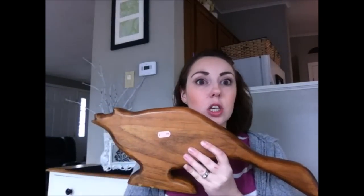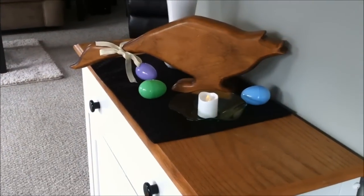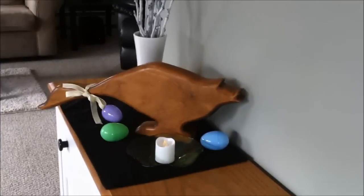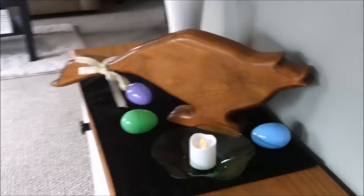For three dollars total I'm going to set up a little spring decor area. Here is the finished product — this is a cabinet in my dining room that I like to decorate for the different seasons. I knew my goose would fit perfectly on this cabinet, and I love the way it turned out.